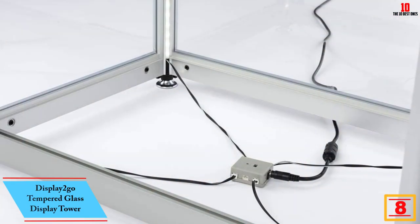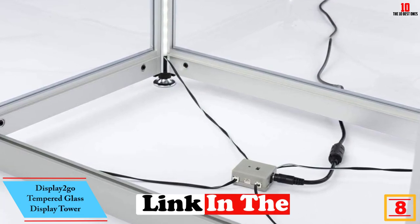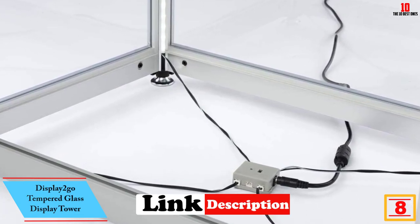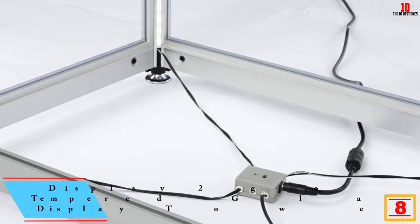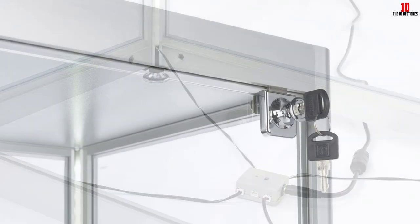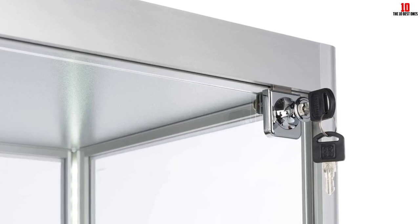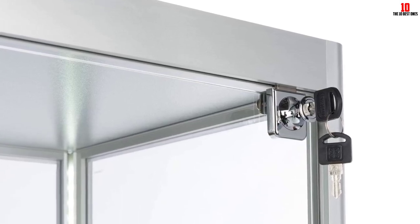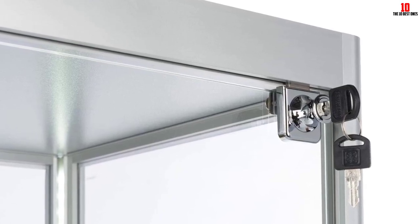At number 8, we have the Display 2 Go Tempered Glass Display Tower. This is the best corner curio cabinet for a classic and elegant look. It features four adjustable tempered glass shelves that give you adequate space to showcase your collections and photographs. The fact that it is entirely made of tempered glass makes its content visible from outside without having to open any doors.